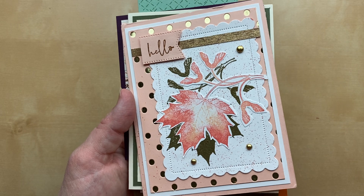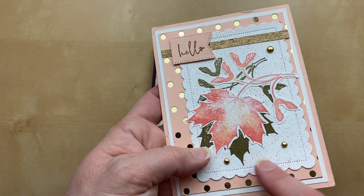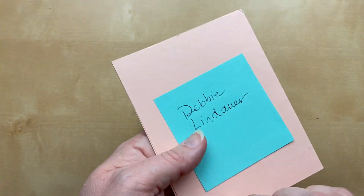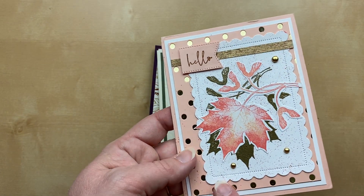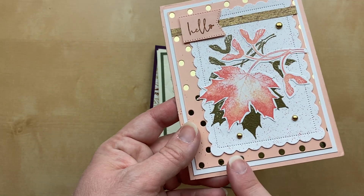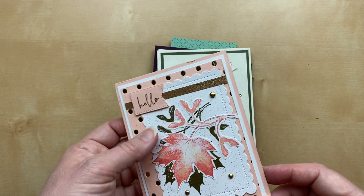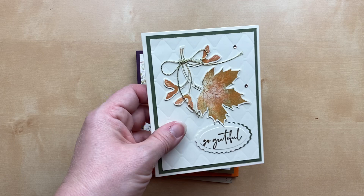Our first few cards use the heat embossing technique. You can see it on the background of this Soft Seedlings card — we've got a gold embossed leaf image with a stamped die-cut or fussy-cut image on top. This one is from Debbie Lindauer. I'm just digging these colors — petal pink with gorgeous gold spots underneath. I thought that was designer paper at first, but it's actually the Dots and Spots die with gold foil cardstock underneath. Stunning, Debbie! So gorgeous and so fall.